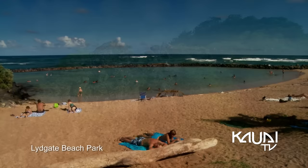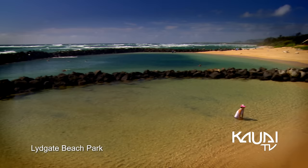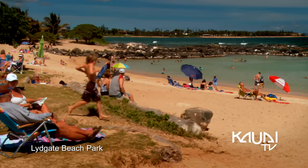Past Lydgate State Park, a favorite family beach spot. Lydgate's two protected swimming lagoons and lifeguards make it a safe location for beginners.